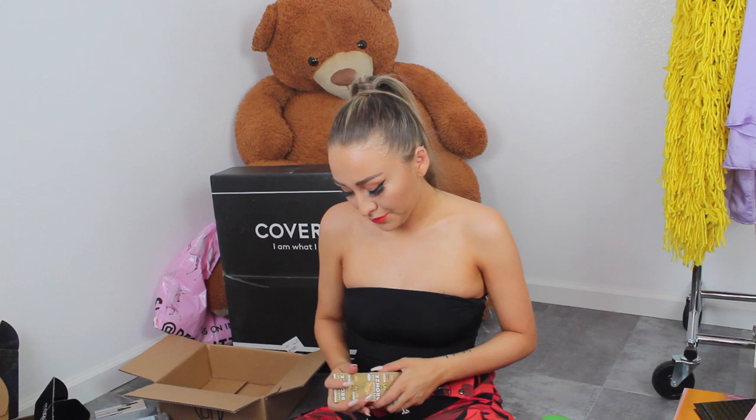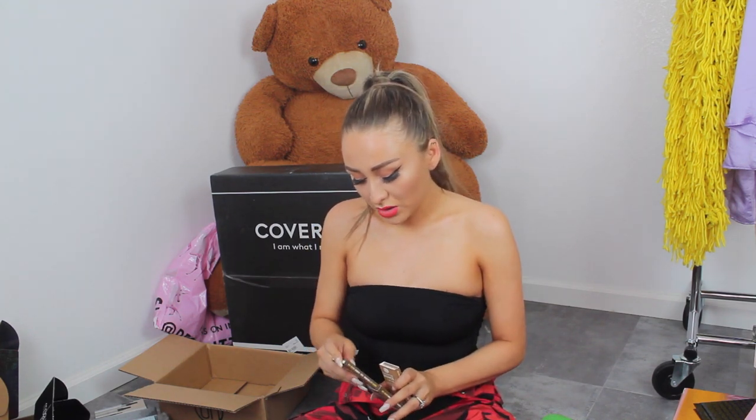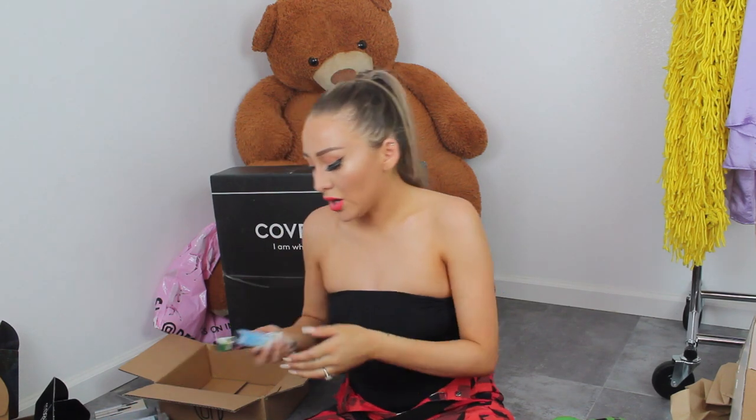I'll put this one in the giveaway pile over here. Then we also have the foiled eyeshadow palette — it's a bunch of foiled shades. That's cute. I really wanted to say 'honey' or 'hunty' but I'm not anymore — you can thank everybody from the last unboxing video who was roasting me for saying it. They also sent over the Schwing eyeliner, which I really like.